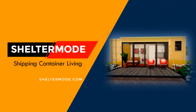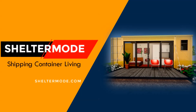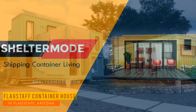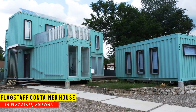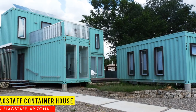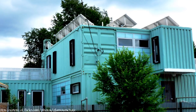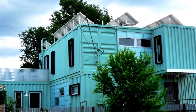Hello and welcome to Shelter Mode, the premier YouTube channel for shipping container living. In this video we bring to you Flagstaff Container House, the first shipping container home built in Flagstaff, Arizona. Stay tuned to find out more.